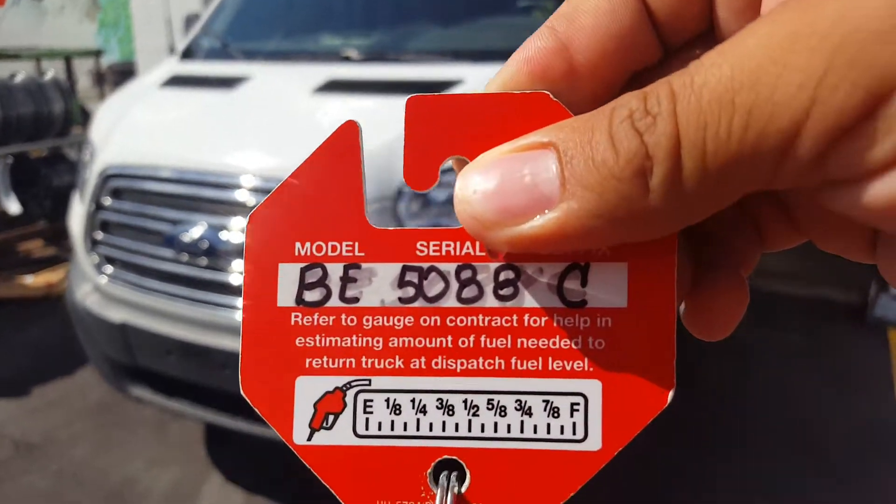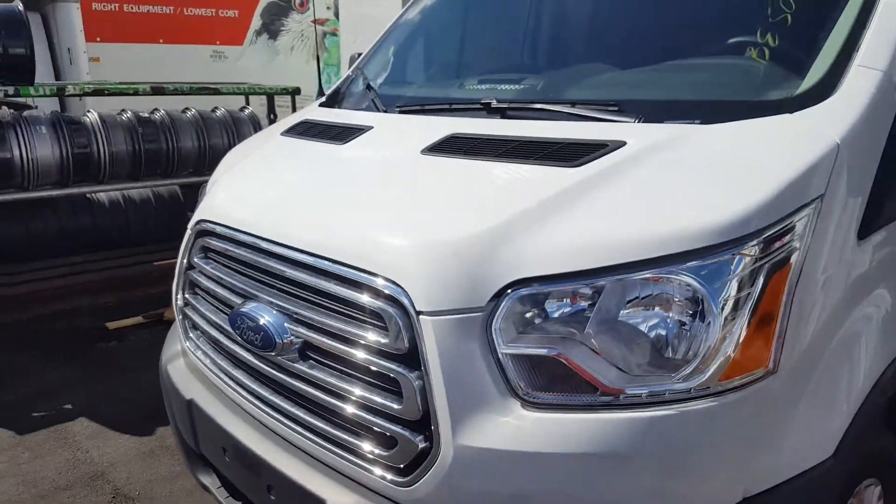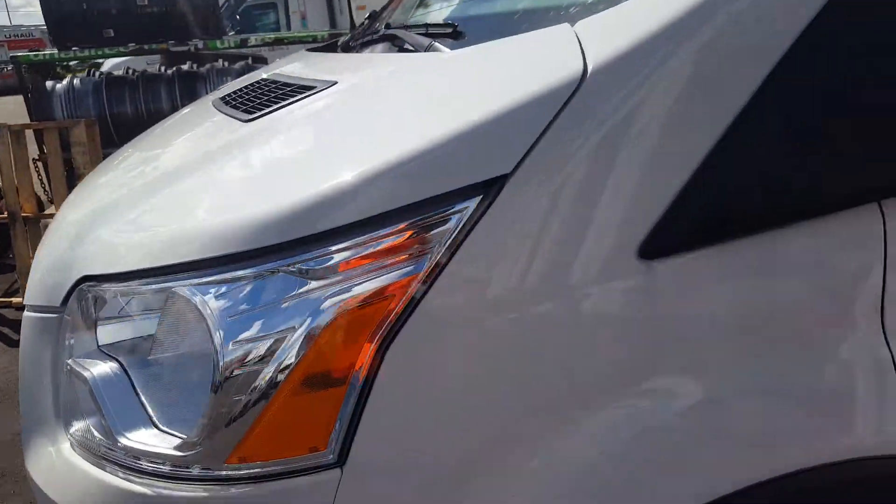We have a 2017 Ford Transit with stock number BE5088C. Starting here with the hood, there's nothing on the hood, nothing on the left fender.